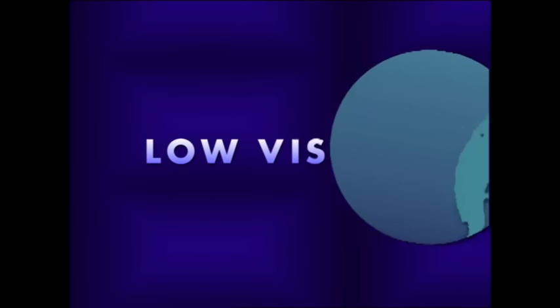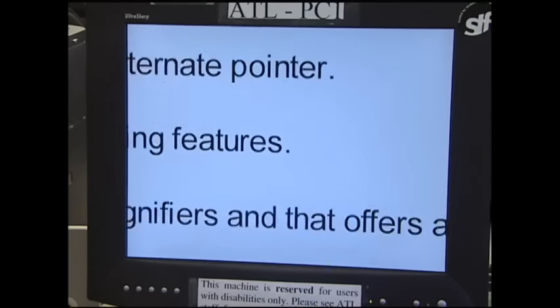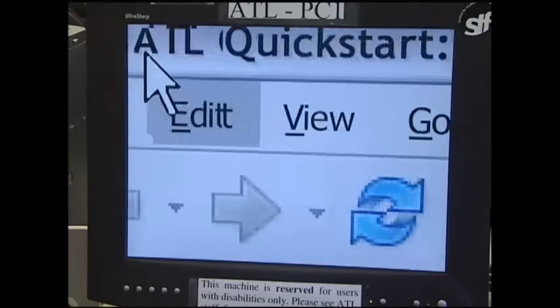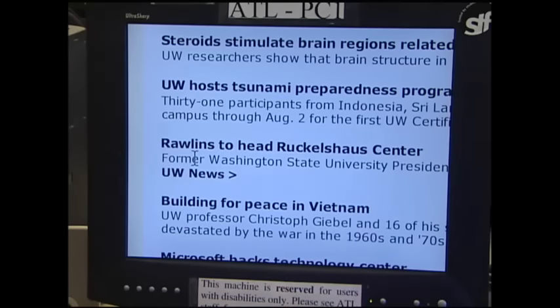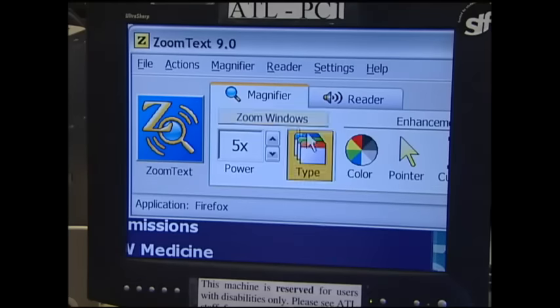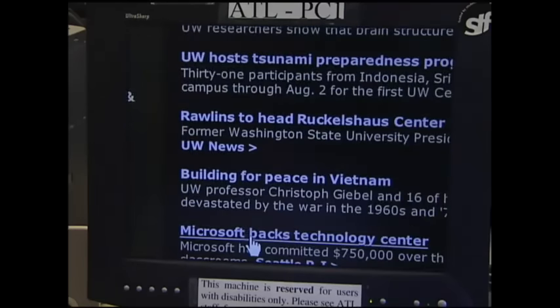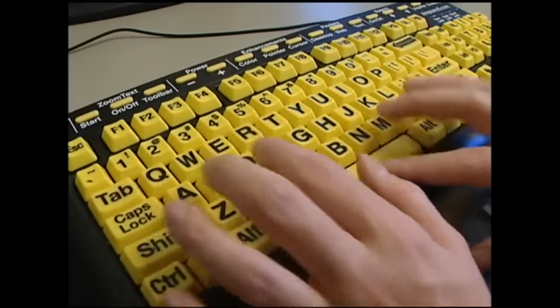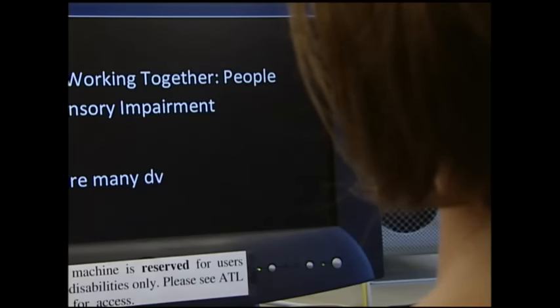For example, low vision. I use a screen enlarger, which allows me to see everything on the computer screen that a normal person would see with regular type on the computer. For someone who is sensitive to light, software can reverse the screen from dark on light to light on dark. Large print keytop labels may also be useful for people with visual impairments, especially if they're just learning to type.